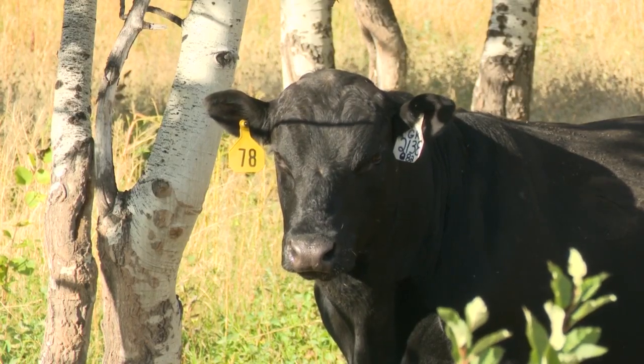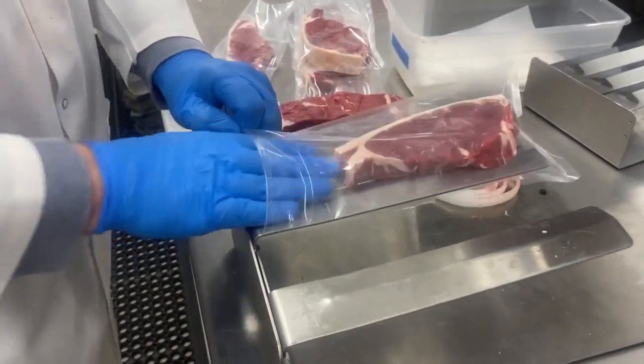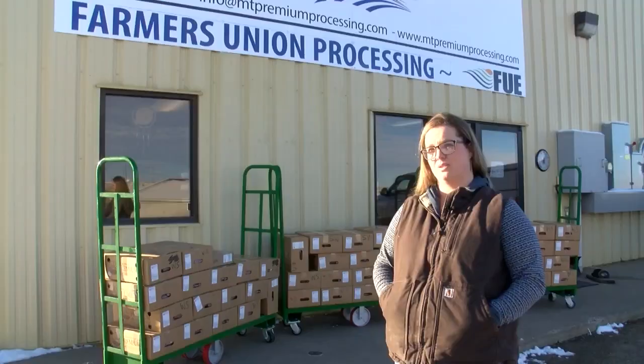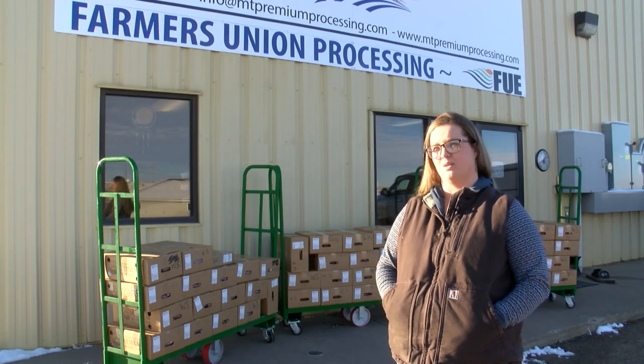The food bank hopes the burger meat reaches as many families in Hill County as possible. They're hoping it'll last a little while so they can try to distribute it as widely as they can, instead of it going too fast.